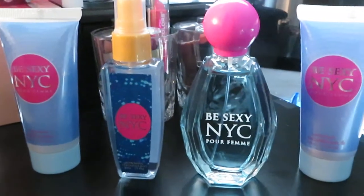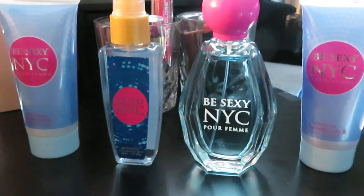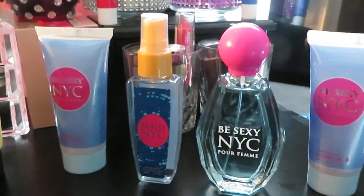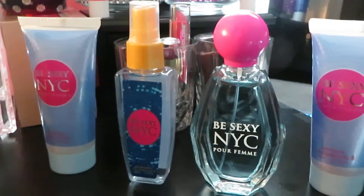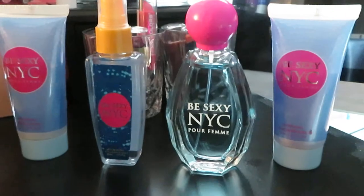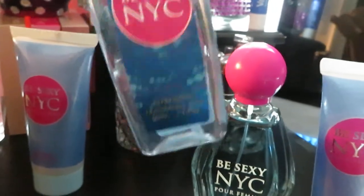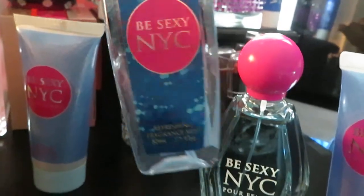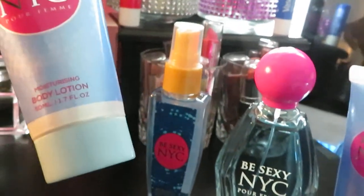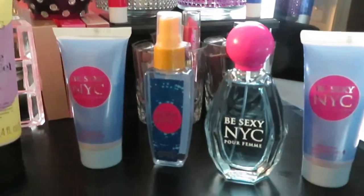The last one I got is called Be Sexy NYC — such a cute name. And it smells real good. It smells like a flower, like a bunch of flowers, like a bunch of roses actually — like a real sweet smell. This is the perfume right here. And it also came with — let me see — that is the shower gel. And this is a body mist, so it came with a body mist as well, 1.7 ounces, like the other set. And the body lotion. Can't beat that, guys — all four for $5. And that's a nice perfume bottle size.